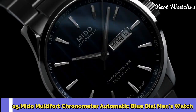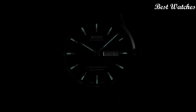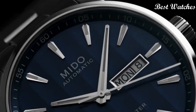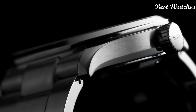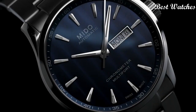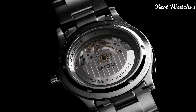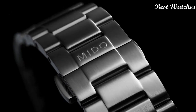Number 5: Mido Multifort Chronometer Automatic Blue Dial Men's Watch. Stainless steel case with a stainless steel bracelet. Fixed stainless steel bezel. Blue dial with luminous silver-tone hands and index hour markers. Dial type: analog. Automatic movement. Scratch-resistant sapphire crystal. Screw-down crown. Case size: 42mm. Case thickness: 11.99mm. Bandwidth: 22mm. Fold-over clasp with a push-button release.